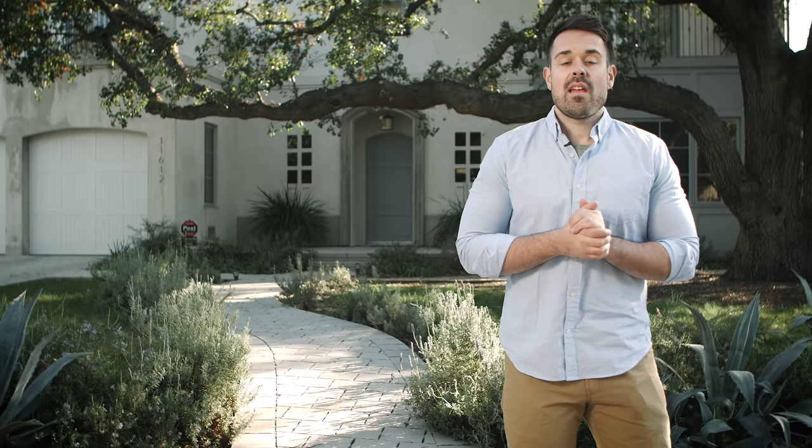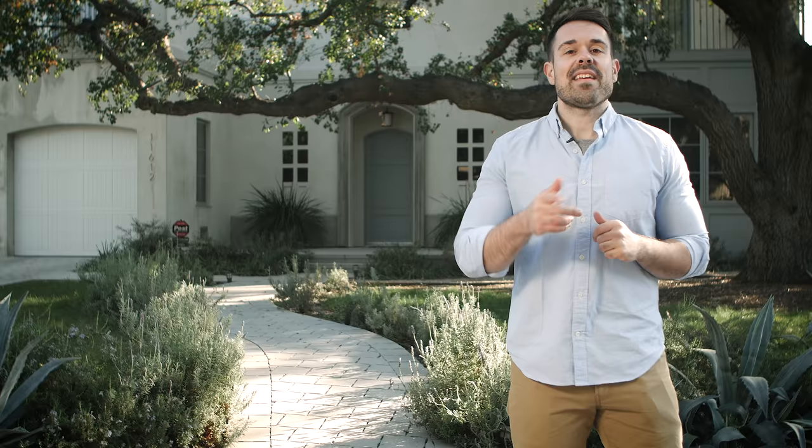I gotta give her a hard time. Ed Begley Jr. — from Pineapple Express, Curb Your Enthusiasm, and as far back as St. Elsewhere — is a longtime actor and sustainability advocate, and today we get to tour his house.